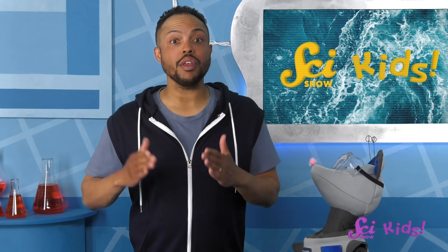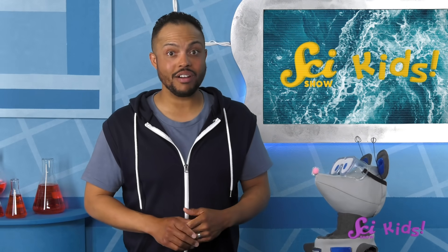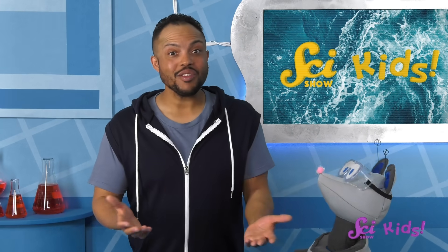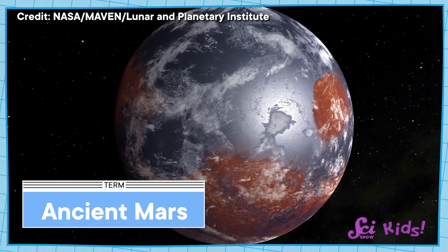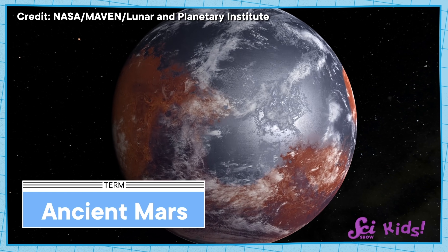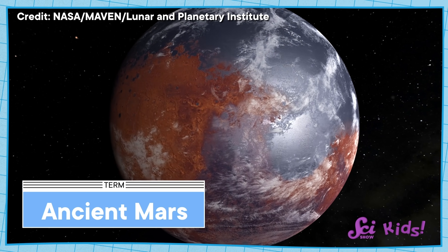So on Earth, we can see both solid water frozen into ice and liquid water in the oceans. When we look at Mars from space, we don't see big blue oceans, which means we can't see any liquid water on Mars. But we do see things that make us think that billions of years ago, way before people were around, Mars had an ocean of liquid water that completely covered its north pole. And then some.